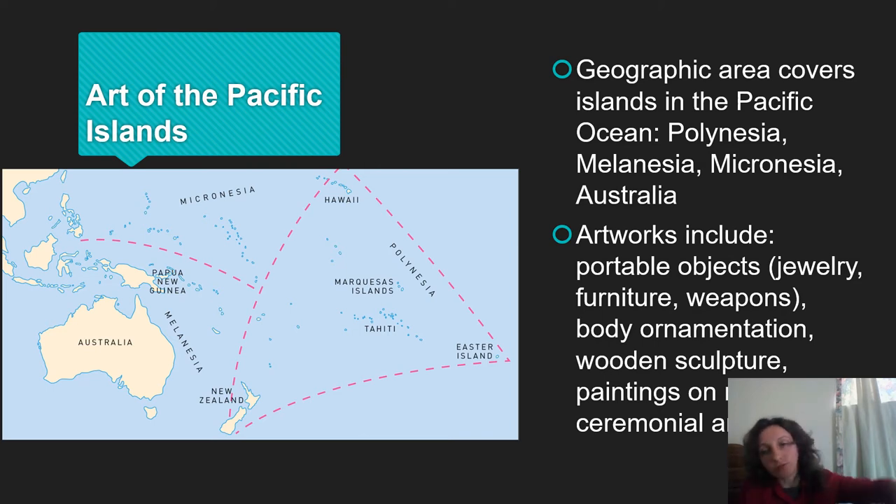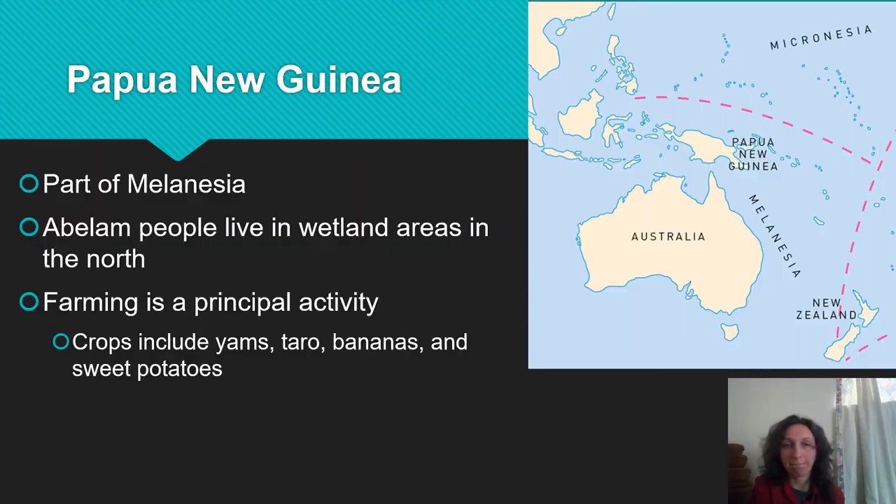Next we're moving away from North America, continuing west into the Pacific Islands. This is a general map of where we're going to be. The first place is Papua New Guinea. There are a lot of really interesting things that people in Papua New Guinea do both from an art standpoint and in what they do with it. One thing worth pointing out is that one of the primary crops in this area are yams — basically sweet potatoes — and they're going to make a big appearance.